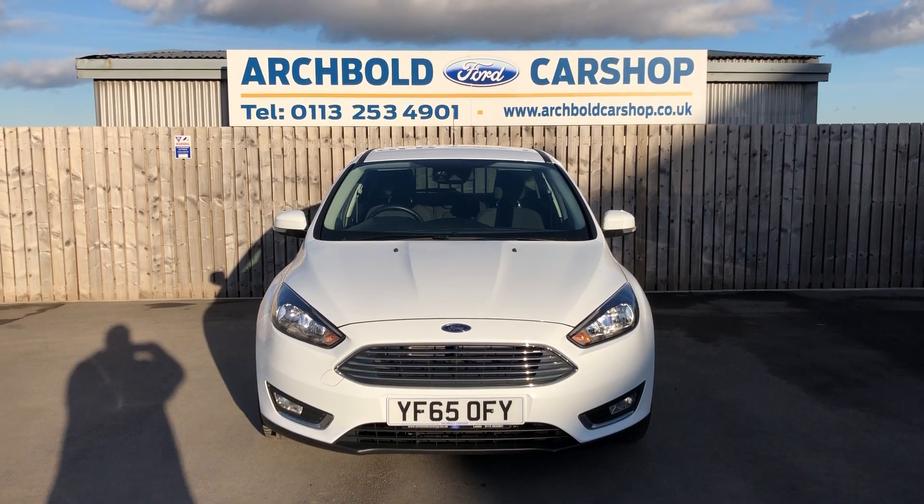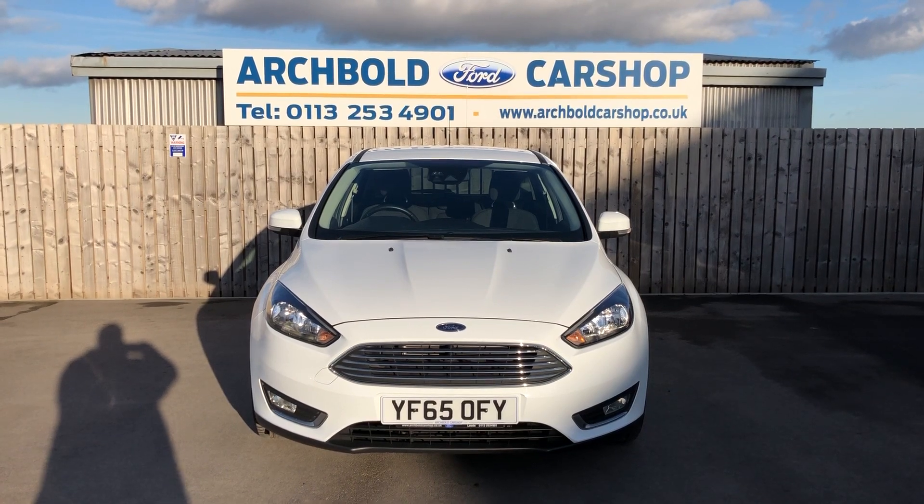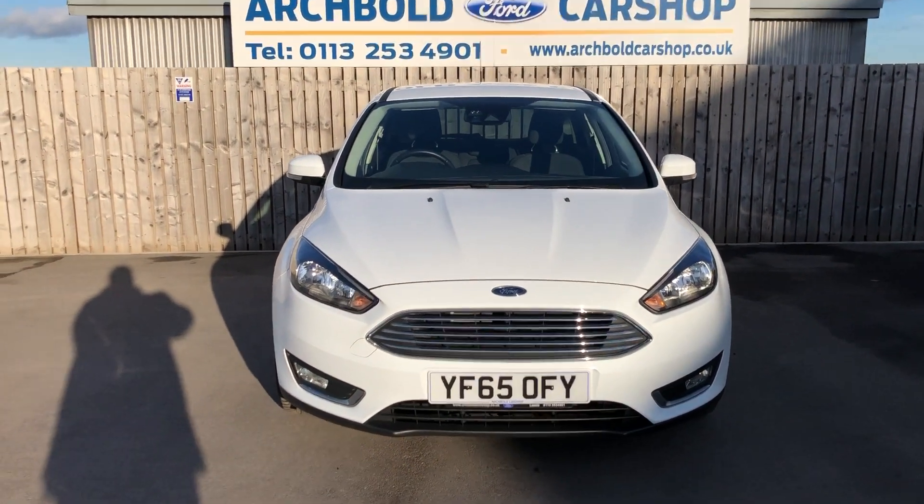Welcome to Archibald Car Shop, today it's Steve doing your walk around appraisal. We're picking up the Ford Focus, it's a 1 litre EcoBoost Titanium model. It's on the 65 plate. Just have a little walk around, make sure you're happy with the car.